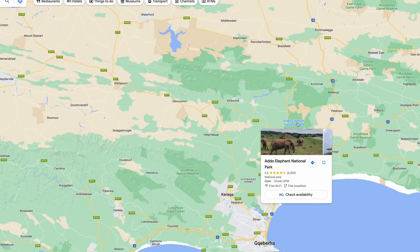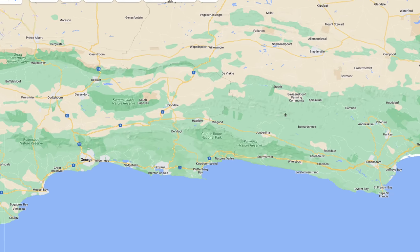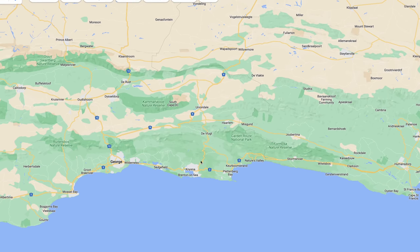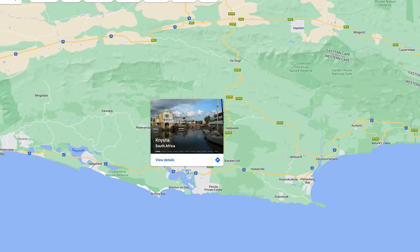And we're going to be driving along the fabled Garden Route. Those of you in South Africa will know — you'll all be waxing lyrical thinking, oh, I'm going to the Garden Route — wonderful. It's beautiful, really, really gorgeous.